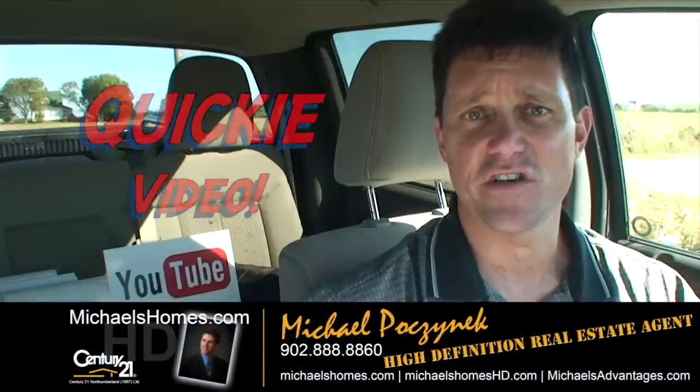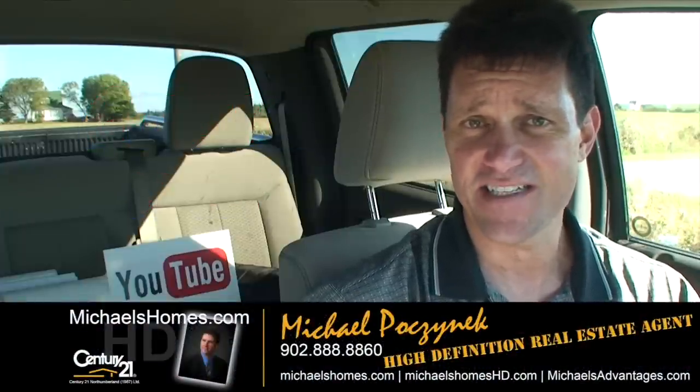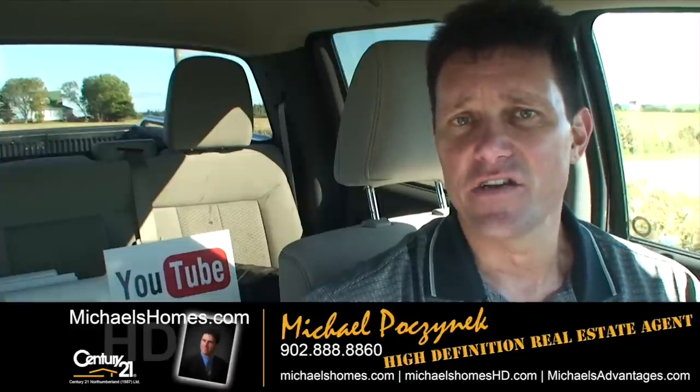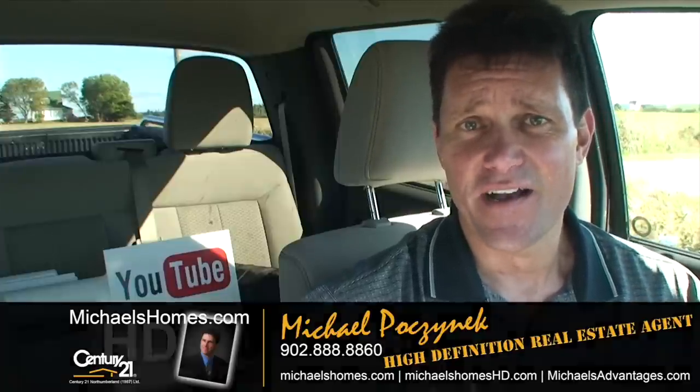Thank you very much for watching my video. Make sure you subscribe to my YouTube channel for instantaneous updates by checking the email box. And my weekly newsletter at michaelshomes.com for PEI real estate tips, tricks, and traps. Thank you, have a great day, and remember to buy it right.